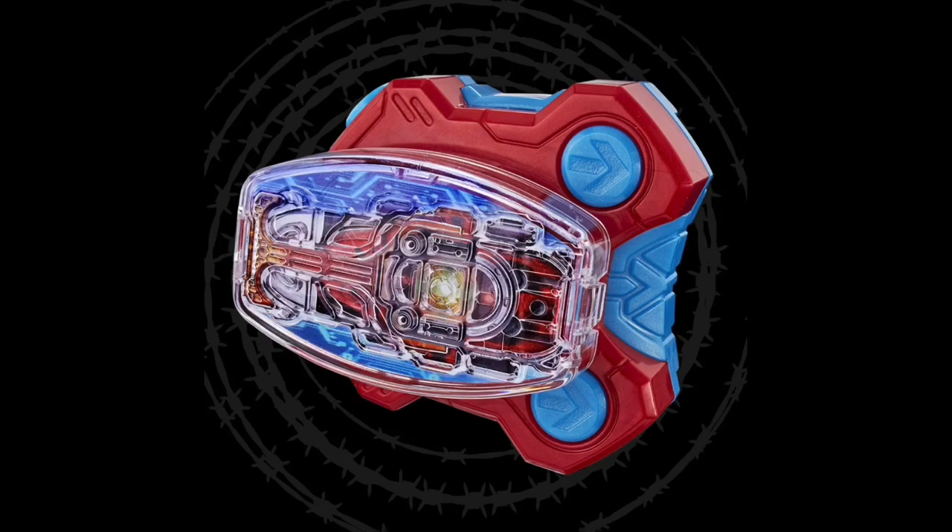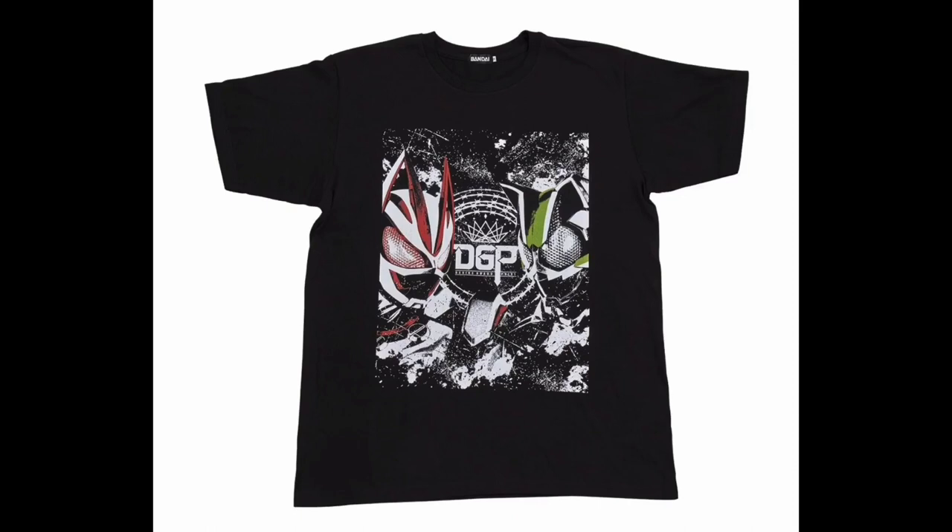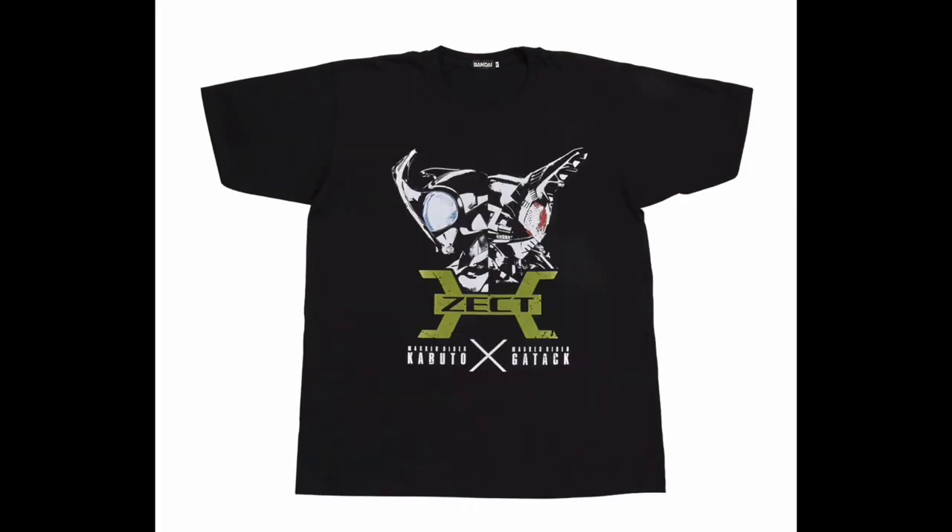This last thing just popped up out of the blue — we have the DX Kabuto Zektor Raise Buckle. Very similar to the Legend Rider buckles in terms of functionality and design, it works with the Desire Driver. You pop it on and it says 'Cast Off, Change Beetle,' which is pretty fantastic. What's not so fantastic is that this is being bundled with apparel items as a Premium Bandai release — our first Premium Bandai release for Geets. There are about two ways to get it: either with a Geets and Tycoon shirt, or a Kabuto and Gatack shirt. These are Japan sizes, going up to about 2XL.